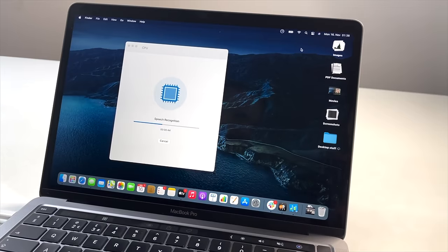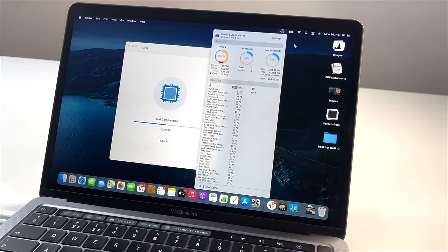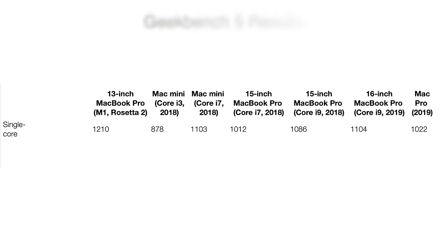Let's start with the Geekbench benchmark. To be clear, these are not sourced online — these are from our own machines from the Apple Insider staff. We ran all of these benchmarks across all of our machines and compiled the results here. Looking at the Geekbench 5 single-core results, the MacBook Pro with the M1 processor beat every Mac out there by a good amount, scoring almost 1250, with the next closest around 1100.